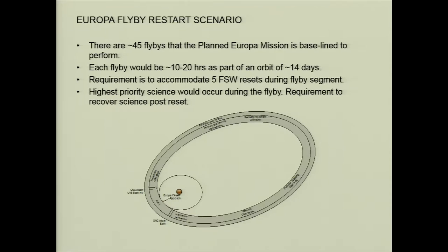The Europa mission is going to take a whole bunch of time to get to Europa, and there are 45 flybys that the mission is baseline to perform. There's Jupiter and there's Europa and these 45 flybys — that's all you get after going all this way.